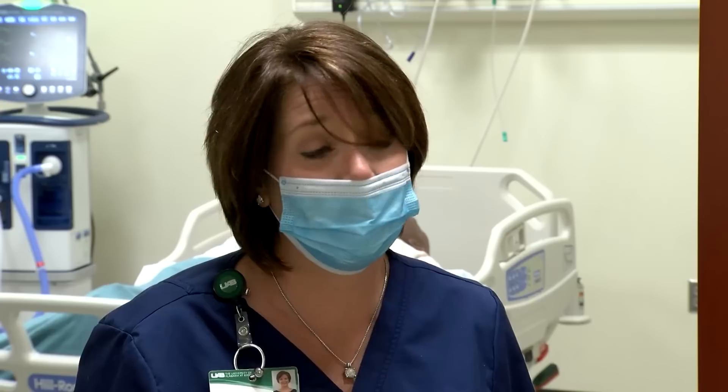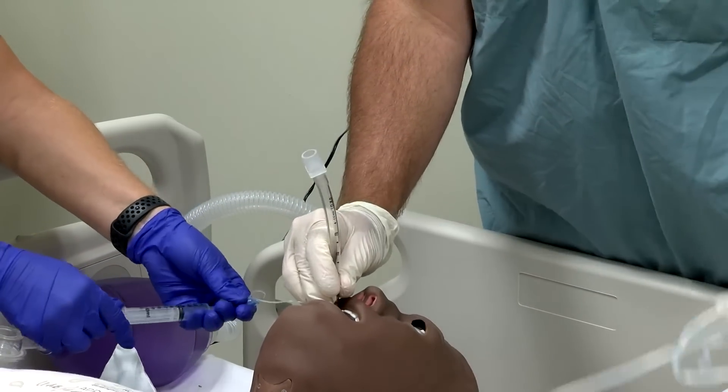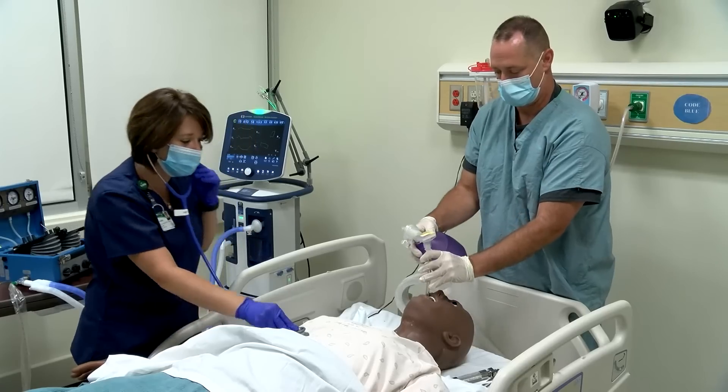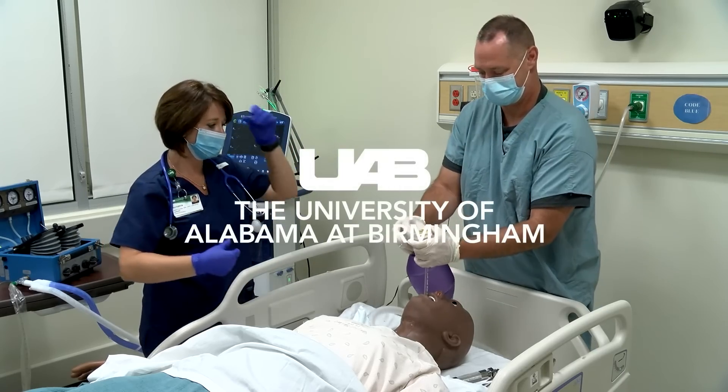Any of us at this point could contract the virus, and you don't know what your path at this moment would be. I could be a healthy 43-year-old female with no medical conditions and end up on a ventilator. We just don't know, and I think we just all have to be in that mindset and do our part.